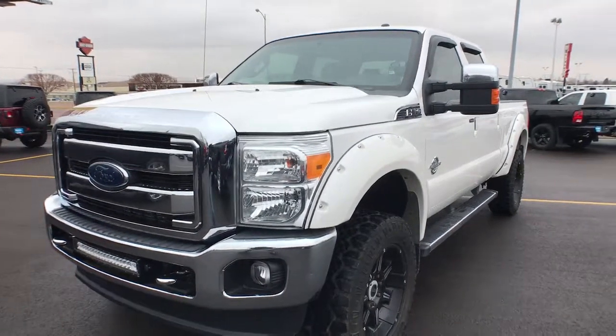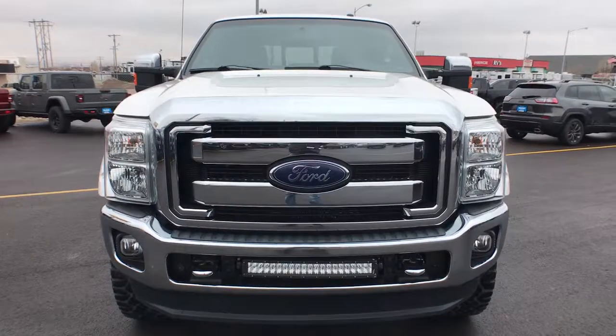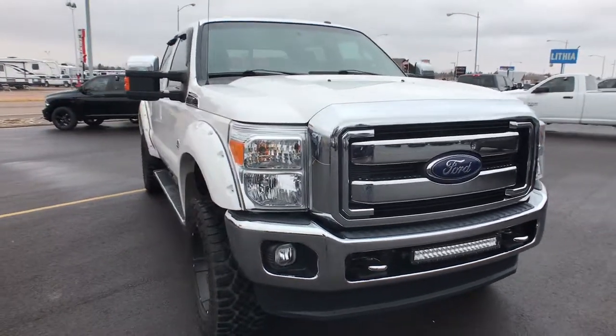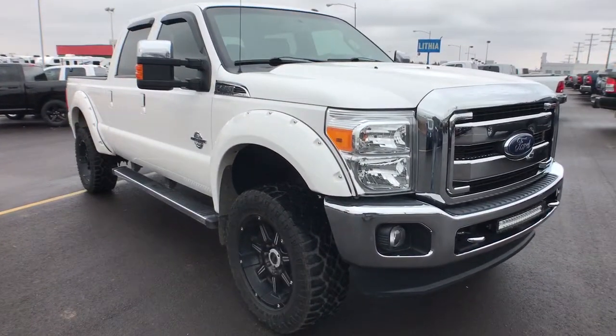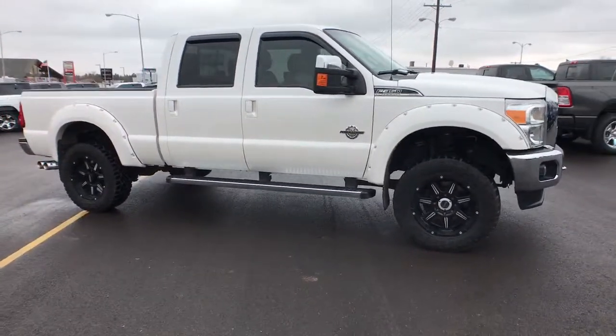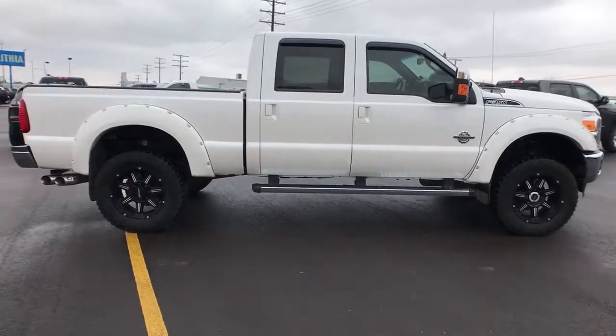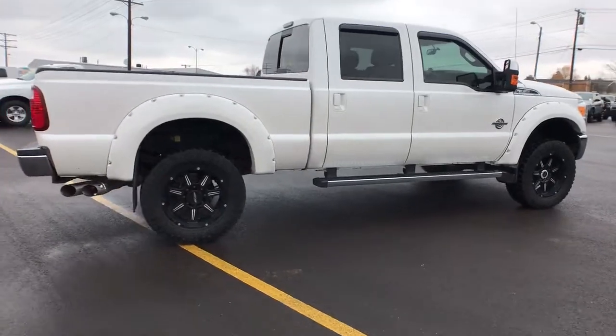You're gonna love the 2016 Ford F-350. With less than 80,000 miles on the odometer, this vehicle provides excellent value. Get the features you need and the comfort and style you've been hoping for. This well-equipped vehicle is an excellent value and will help you make the most of every drive. All you need to do is relax and enjoy the ride.